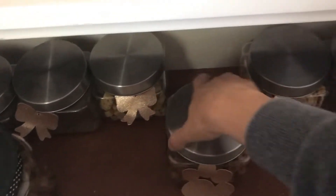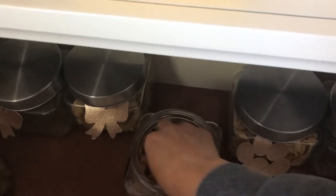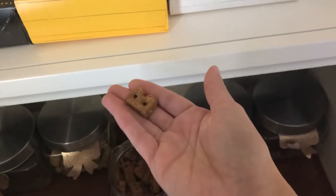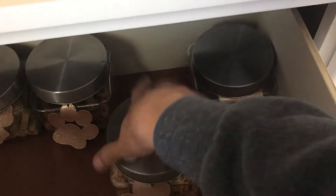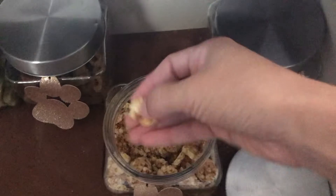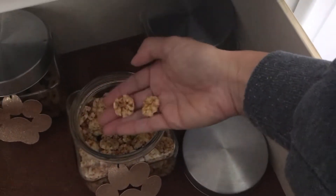In this jar I believe is peanut butter banana — that's what this is. It's pretty dark. I've given them a couple of these already just to see how they like it and they enjoy them. They look like little crackers and I believe it's nothing but cheese as the only ingredient, so yeah, they really really like this.